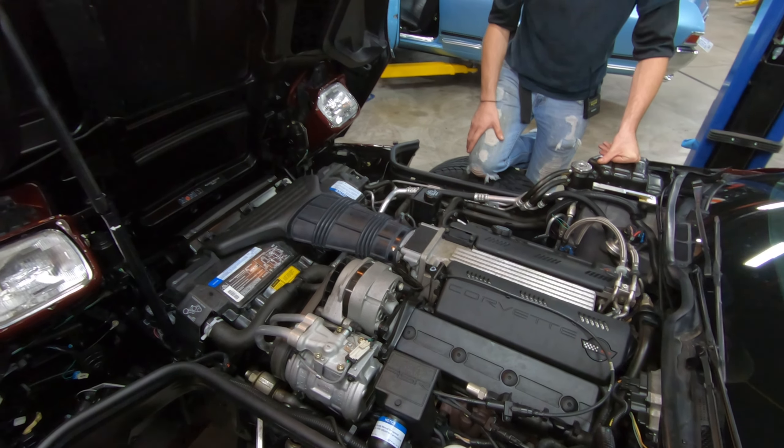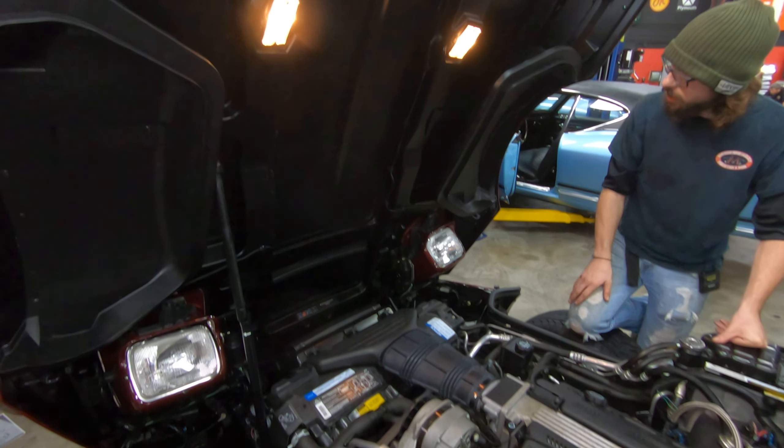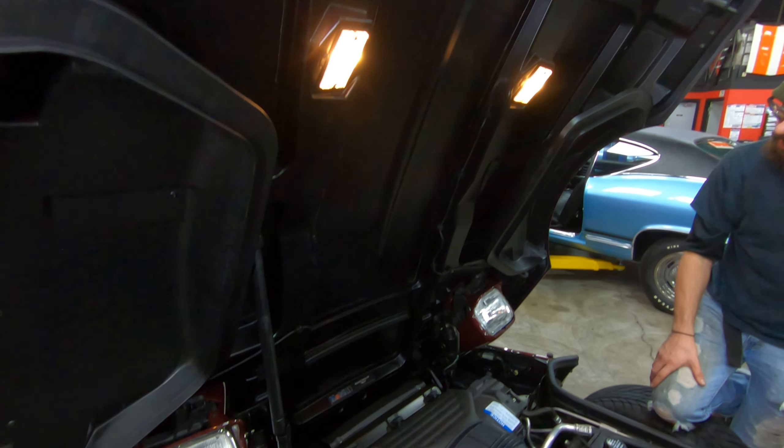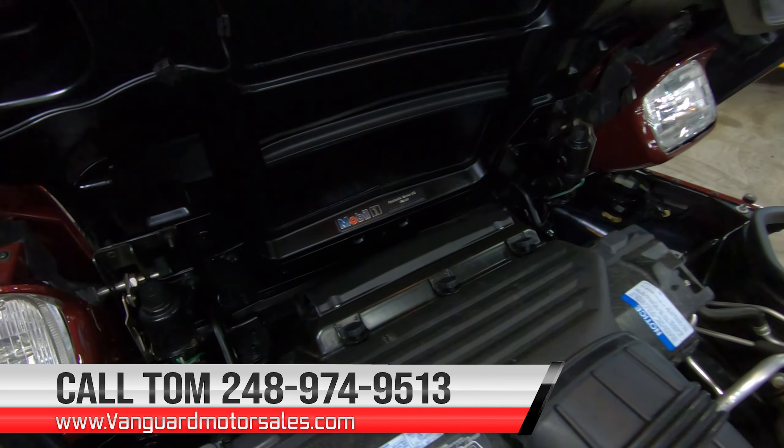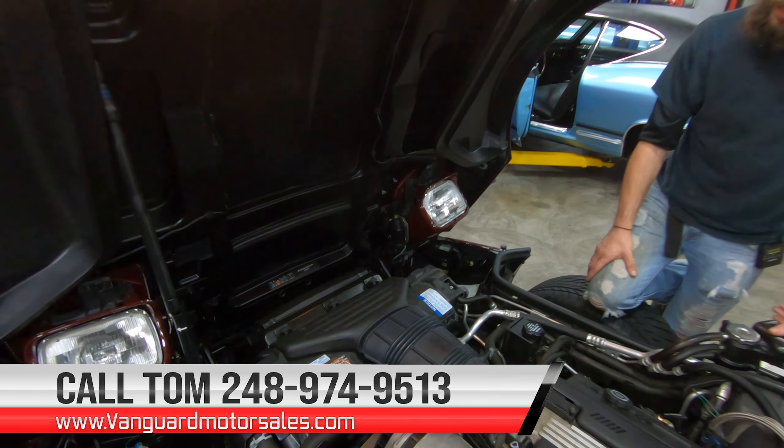All the stickers are still in great shape on it. Even the under hood lights all work. You've still got your Mobil One sticker over there. Overall, pretty darn nice on this one. So that all being said, give Tom a call — the number's down below — and we'll see you in the next one.